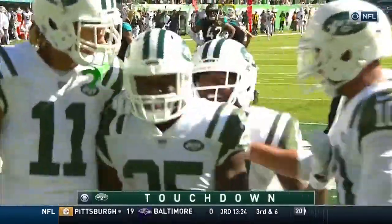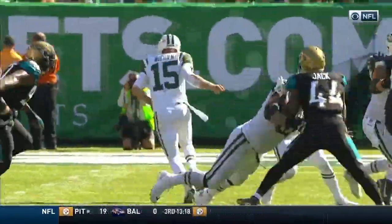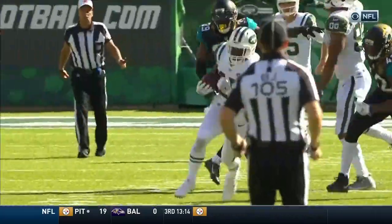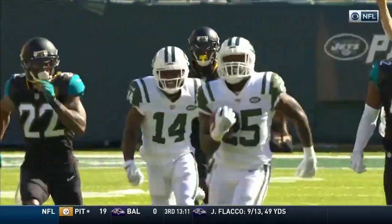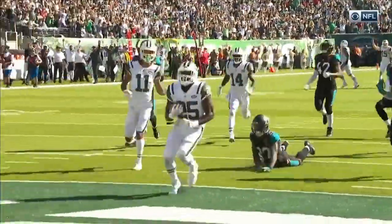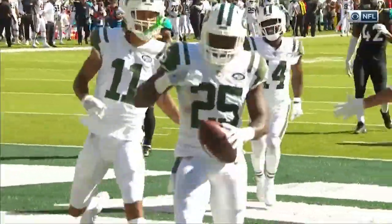Touchdown Jets! 69 yards! We pointed out coming into the game, Jacksonville's given up 135 yards rushing per game. That's not great. We did not expect these huge chunk runs — 70 yards, 60 yards, another 30-plus yards.